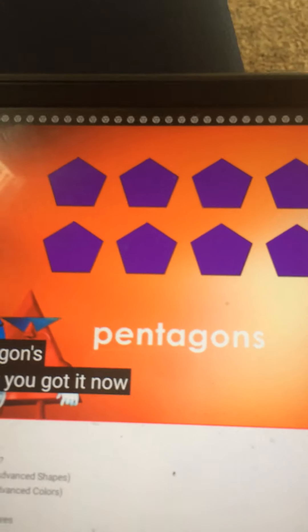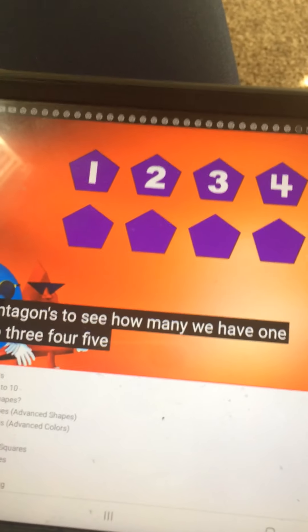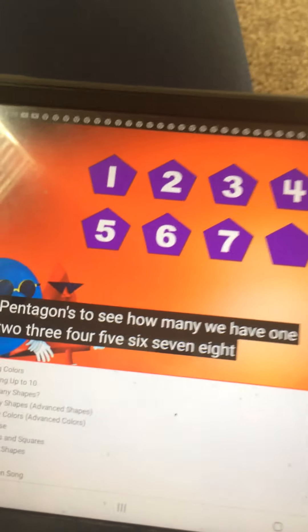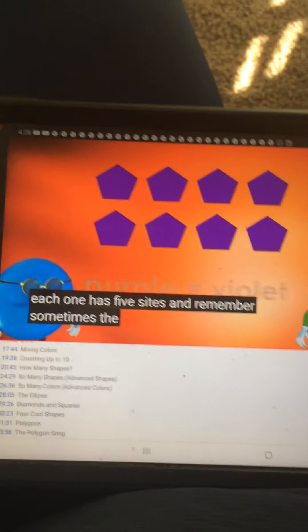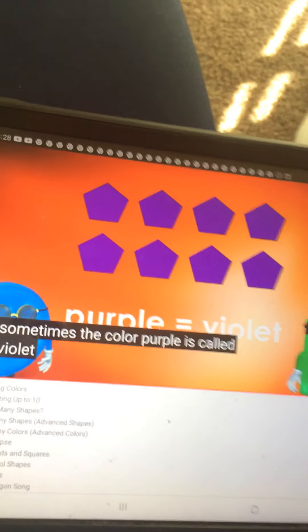All right, you got it. Now let's count the pentagons to see how many we have. 1, 2, 3, 4, 5, 6, 7, 8. We have eight purple pentagons. Each one has five sides. And remember, sometimes the color purple is called violet.